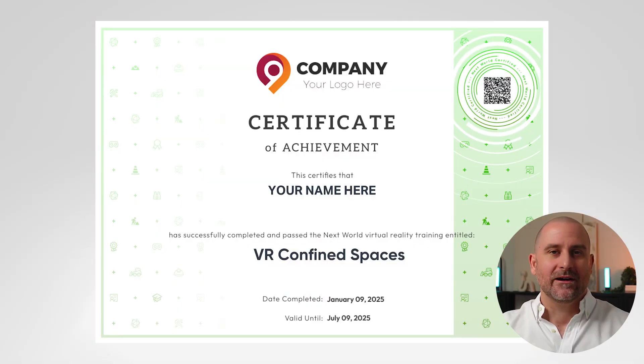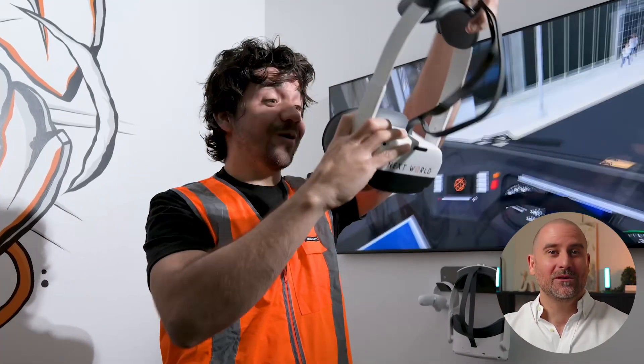We can also generate training certificates so your students have a sense of accomplishment. You can save all this data from the platform and export it into your own LMS. And if you'd like us to build a custom API, let's have a chat — we can bring data from our platform into yours automatically as well.